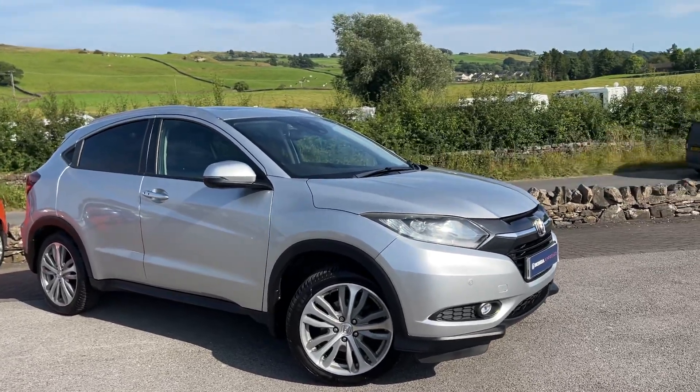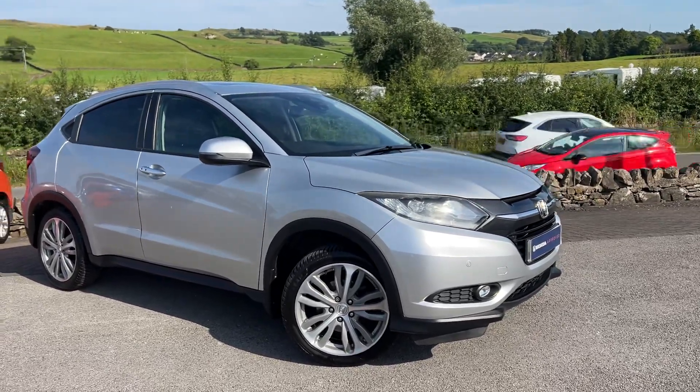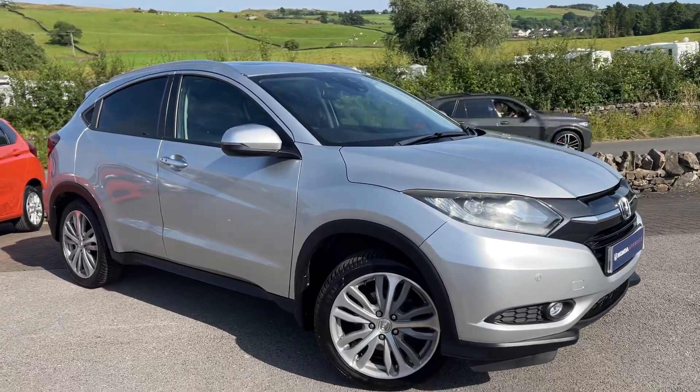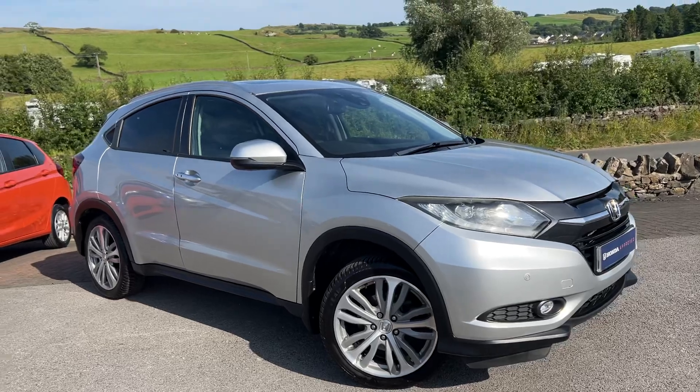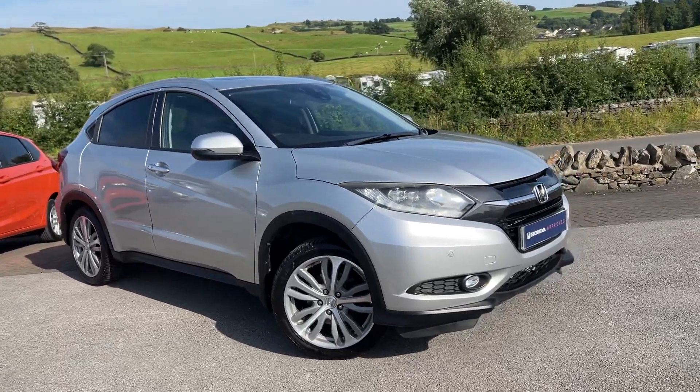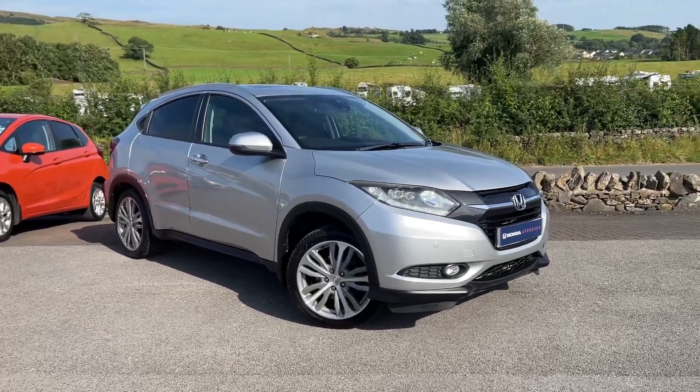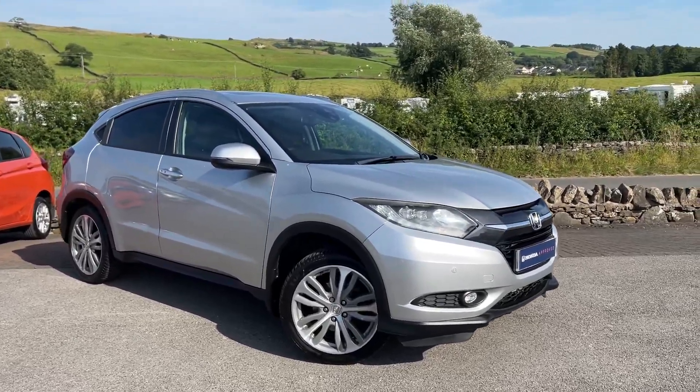Any questions, just get in contact. It's a great vehicle — like I said, we don't get a lot of these in, so once they're in they go very quickly. This will of course come with the Honda approved 12-month warranty and roadside assistance too, giving you excellent peace of mind. Thanks for watching and we hope to hear from you very shortly.